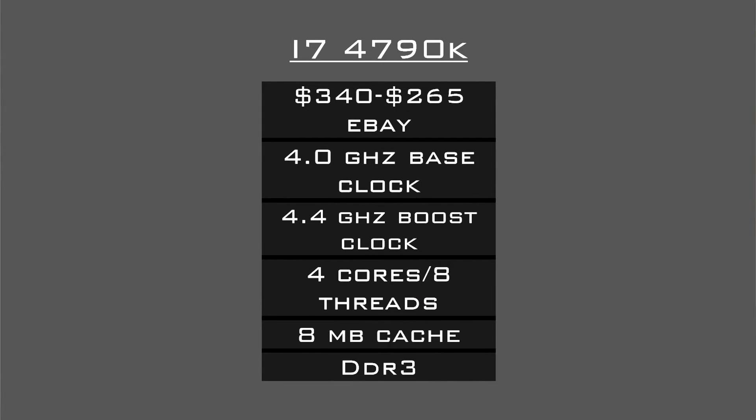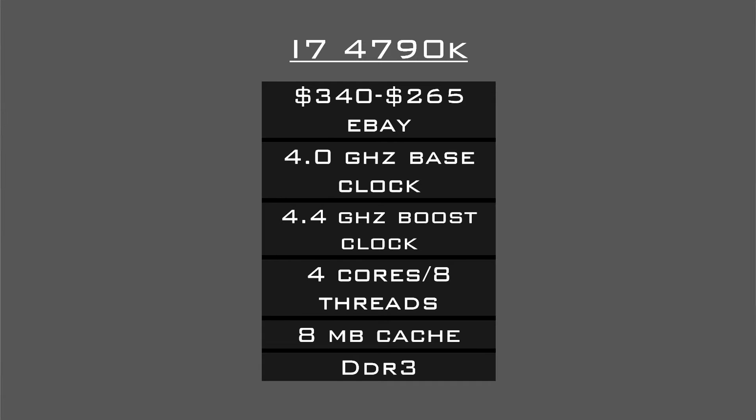I'm going to compare with the 4790K. The 4790K was released in 2014, running at about $340–$350. The main difference is it runs DDR3 memory, which is the previous generation. DDR4 is the new generation — it runs a little bit faster and has less bottlenecking. DDR3 memory still runs really well, and there are only small differences between DDR3 and DDR4. For gaming, you're not even going to see that much of a difference.